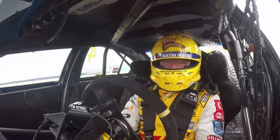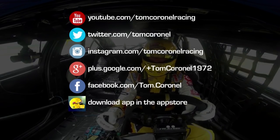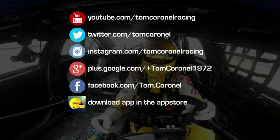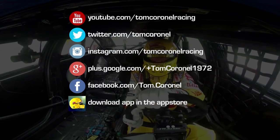Don't forget to put the thumbs up — it's on the right bottom at YouTube. Don't forget to put the likes at Facebook, the favorites at Twitter. Retweet it and share it.